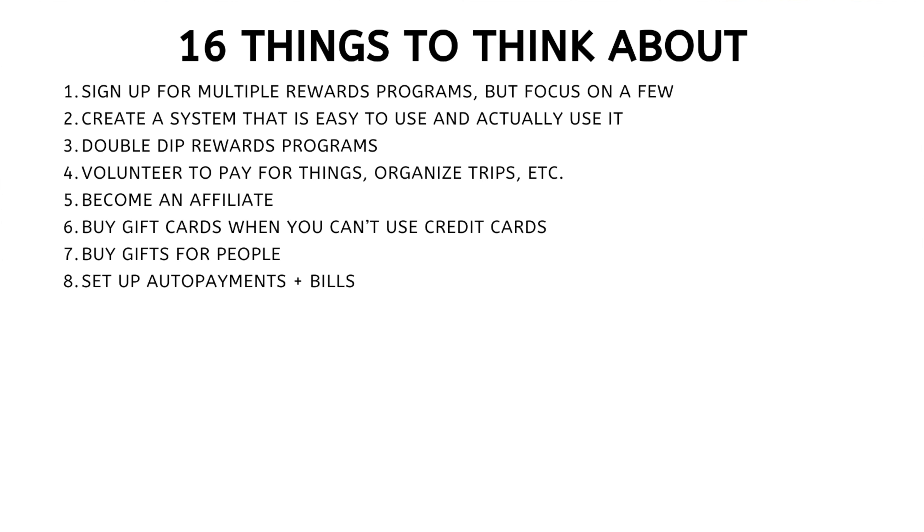Number seven: buy gifts for people. This is a great way to gift experiences, especially when it comes to travel. I love going into hotels or places I'd like to stay and buying a gift card for that place using whatever card I want to use. As a result, I can gift a travel experience to someone — and that's one of the best gifts I've been able to give.